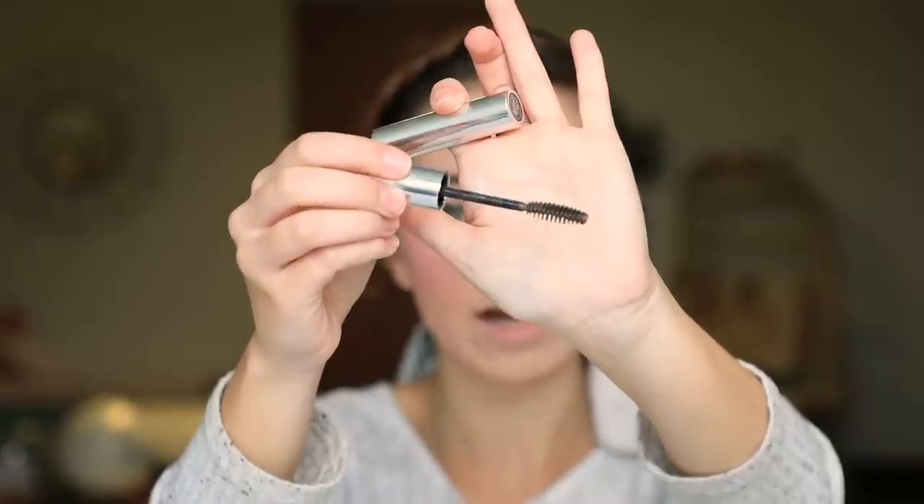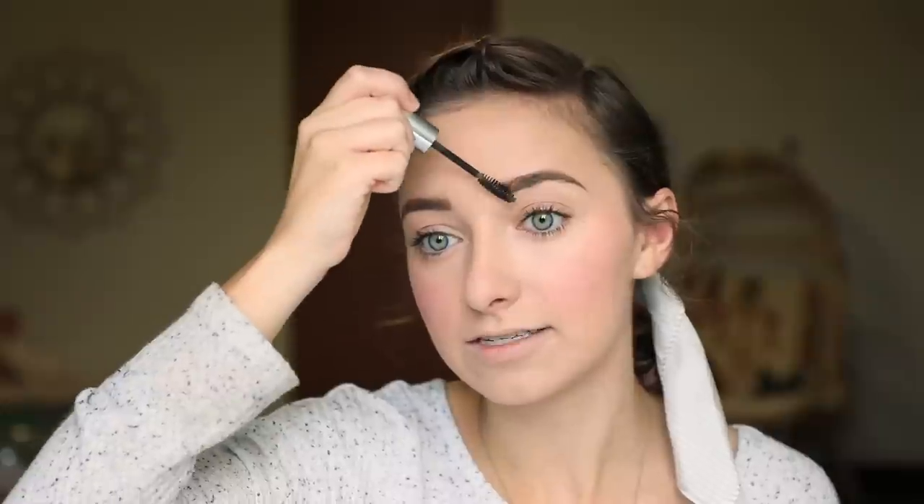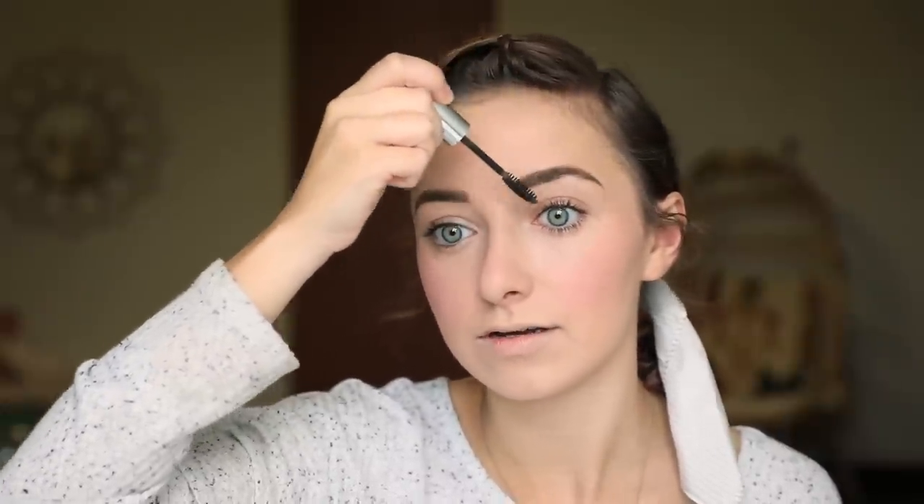I also use eyebrow glue — I think it's by Anastasia but the logo has rubbed off, I've used it so long. It looks like a mascara but it's clear. My eyebrows like to stray from their shape during the day, so I use this glue to solidify them in place for the rest of the day. You can see it goes on clear so it doesn't mess anything up.